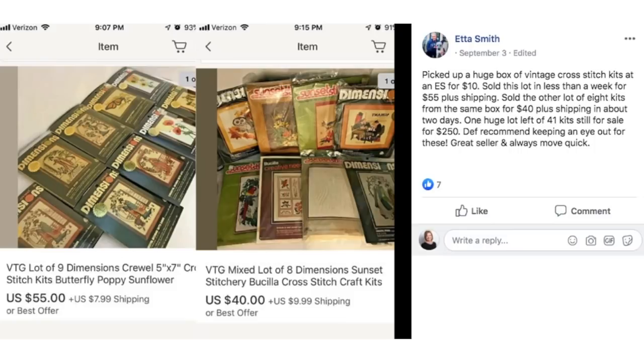Etta picked up a huge box of vintage cross-stitch kits at an estate sale for $10. Sold one lot in less than a week for $55 plus shipping. Sold another lot of 8 kits from the same box for $40 plus shipping in about 2 days. Still has a huge lot of 41 kits listed for $250. Definitely recommend keeping an eye out for these — great sellers that always move quickly. Lots of Dimensions, Crewel, and cross-stitch kits.